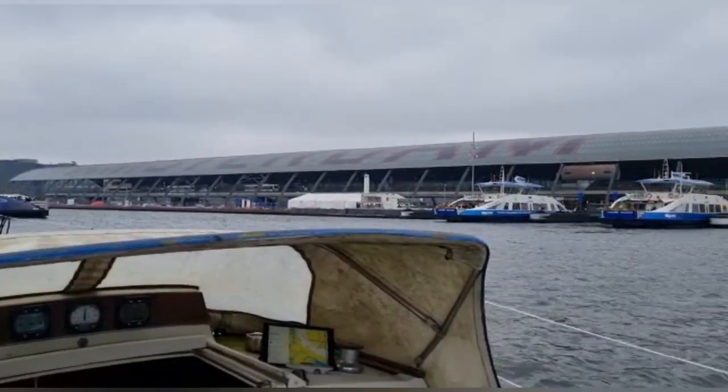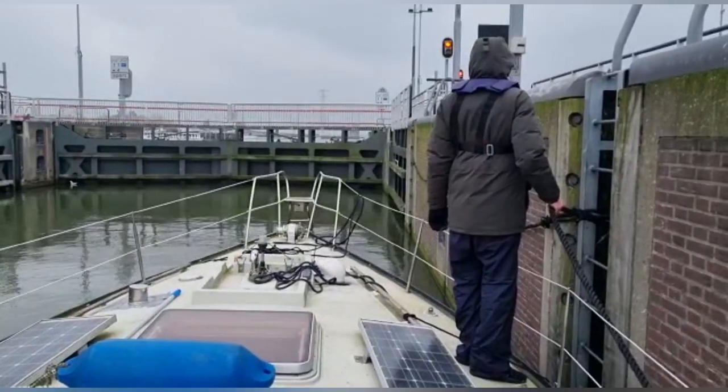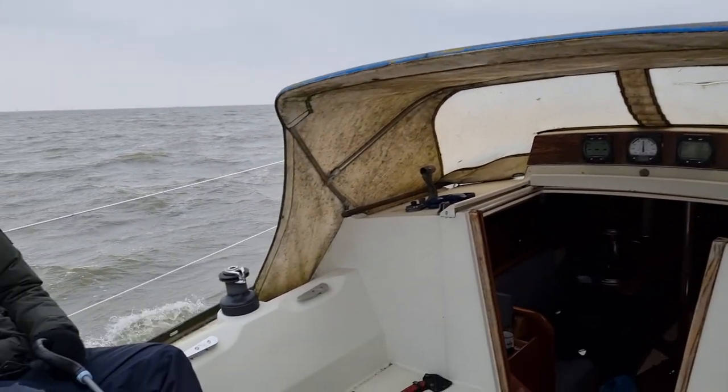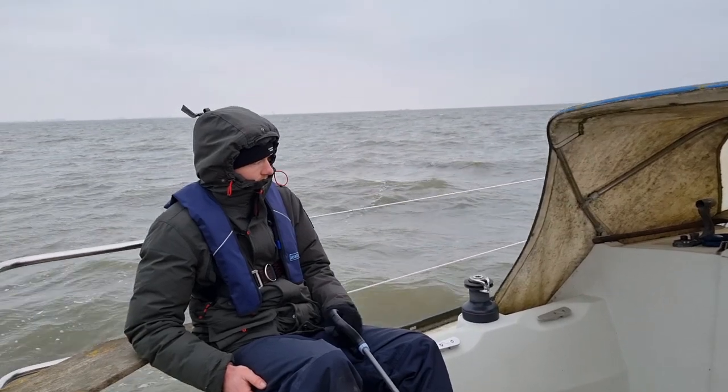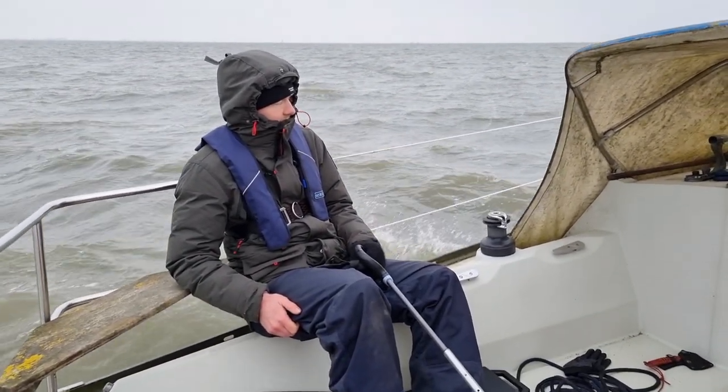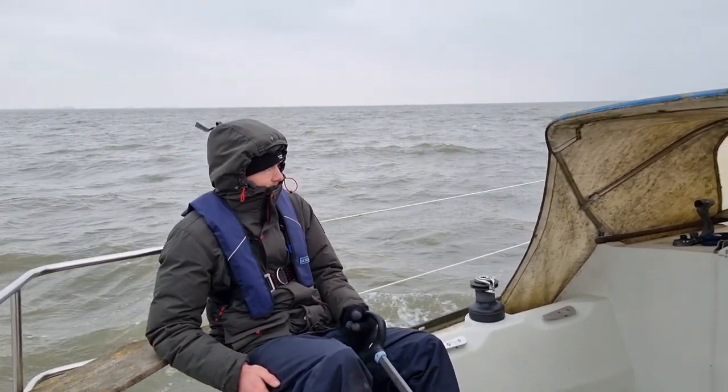We're sailing to the Oranjesluis — the last lock before the IJmeer, which is a huge lake that can be quite windy. There is a lot of wind and a lot of waves, and it was really unpleasant, but the Davor did the job.